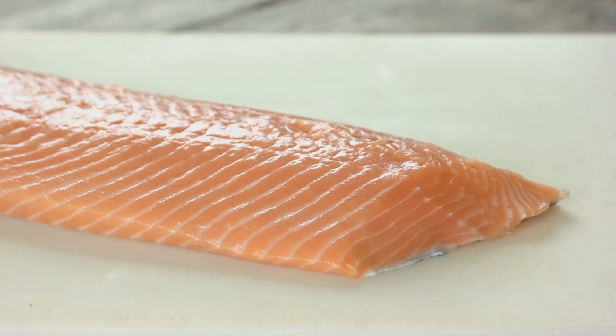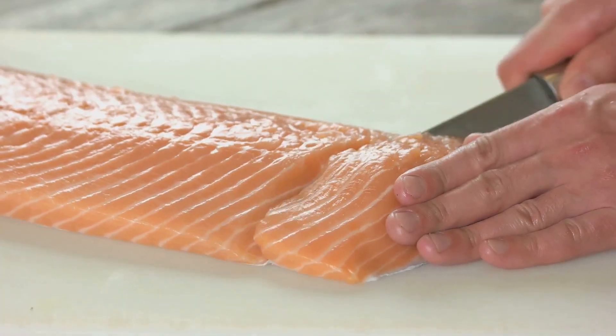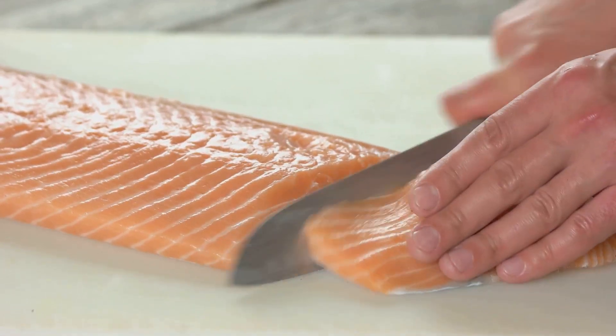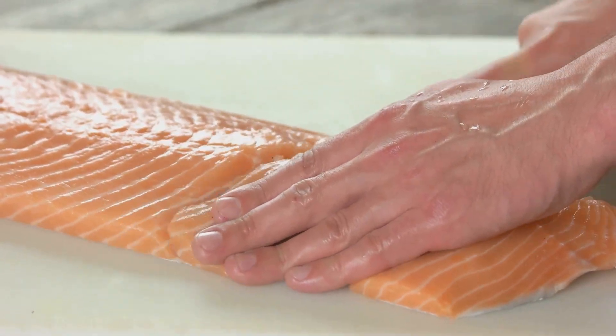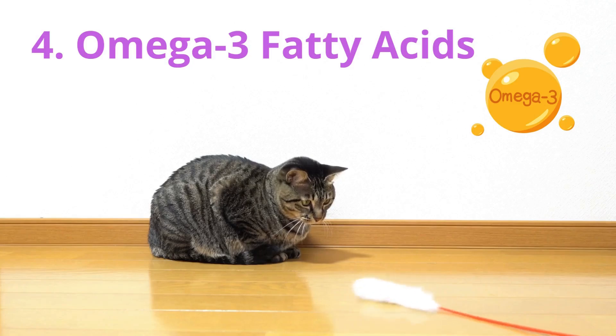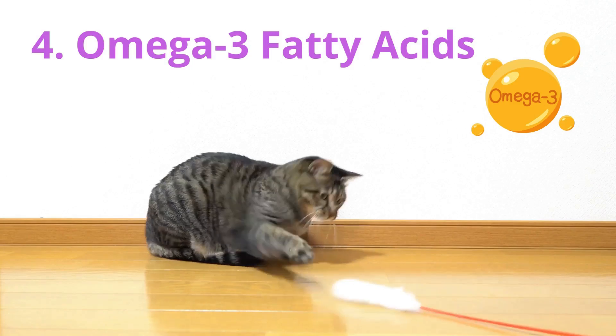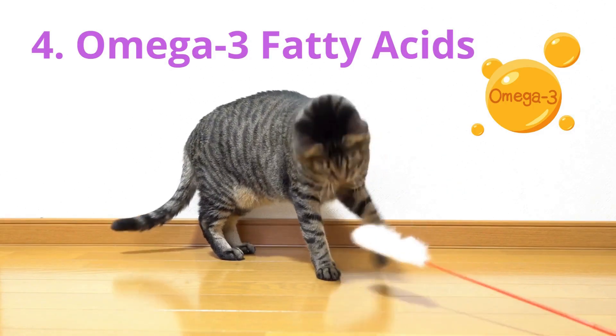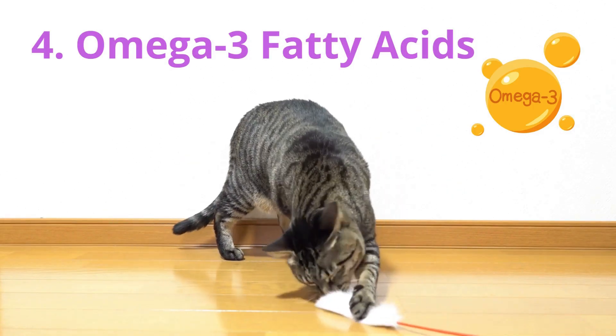First, high-quality protein. Ensure your cat receives a diet rich in high-quality protein sources such as lean meats, chicken, turkey, or fish, to support muscle maintenance and immune function. Second, omega-3 fatty acids. Omega-3 fatty acids found in fish oil supplements may have anti-inflammatory properties and support joint health. They can also help maintain a healthy coat and skin.